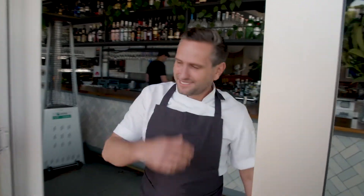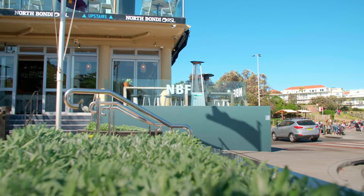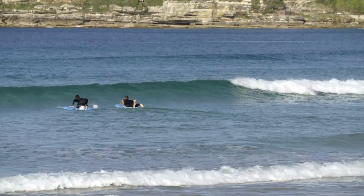Welcome to our restaurant. I'm Jesse McTavish and this is North Bondi Fish. Come on in. Working on Bondi Beach has definitely got its perks. It's a great office and you can see what we have down in front of the kitchen from the pass. It can be very distracting but it's really enjoyable.